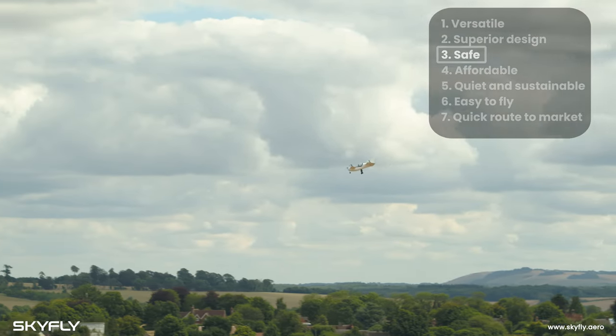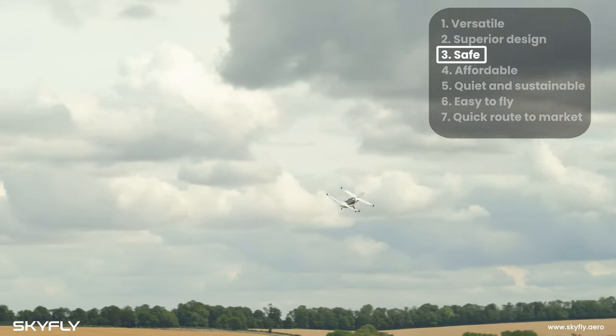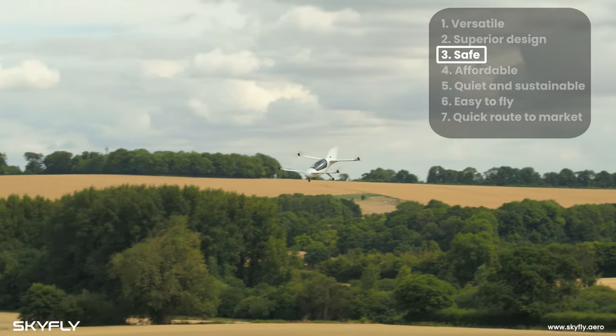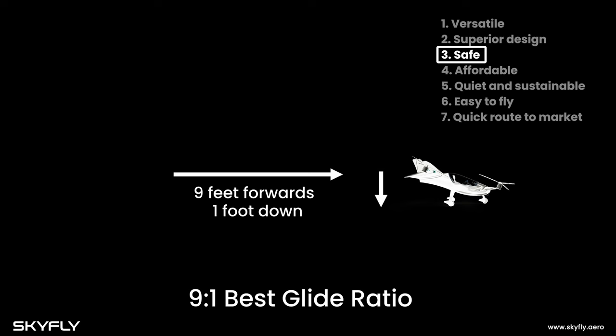As well as improving efficiency, the Axe's wings also allow the aircraft to glide to safety in the event of a total power failure and land like a normal airplane — a unique capability which other eVTOLs do not have. The Axe's four wings give it a glide performance equal to market-standard airplanes like the Cessna and Cirrus SR22, and twice that of helicopters.